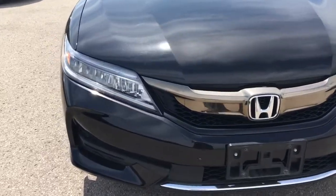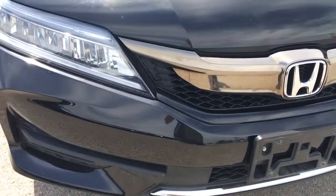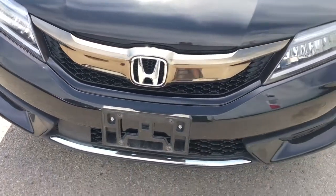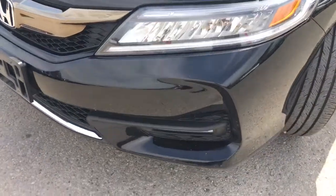Up front we're equipped with LED daytime running lights, LED headlights with auto on and off, auto high beams and LED fog lights, so you'll have no issues lighting your way.